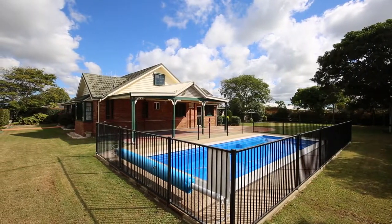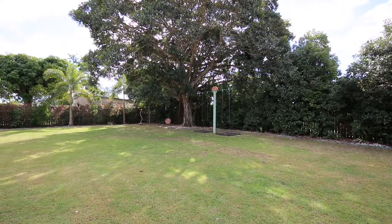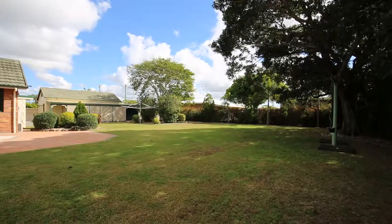Outside, the large covered entertaining area overlooks the very private backyard with lovely established gardens and built-in swings and play equipment for the children.